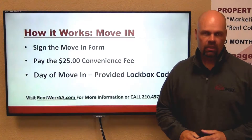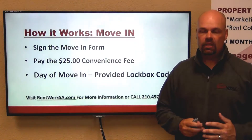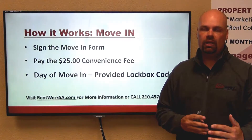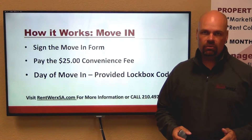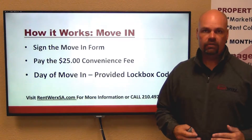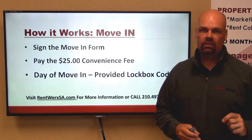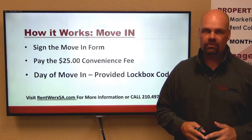So the way this works on move-in: once you get an assigned lease application, there's going to be a form included that will give you the opportunity, as an optional feature, to pay a $25 convenience fee and move straight into the home via lockbox. There will be no coming to the office in San Antonio Friday afternoon traffic to pick up keys. Our office hours are from 9 to 4, so you're welcome to come to our office for free, or if you'd like the added convenience of going straight to the home and getting access via our lockbox.